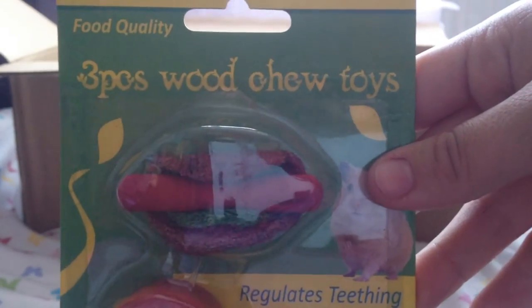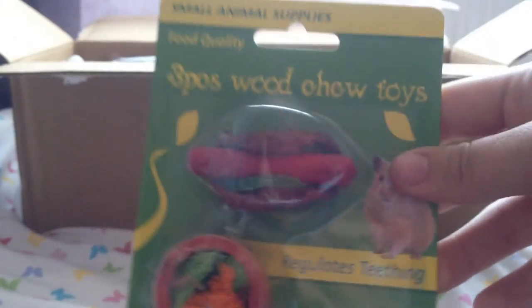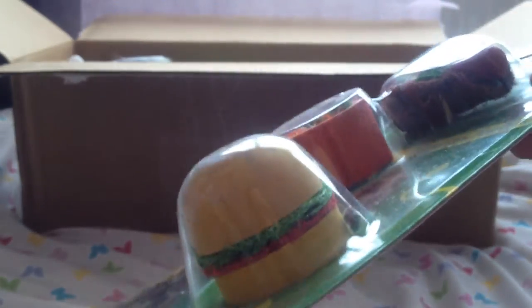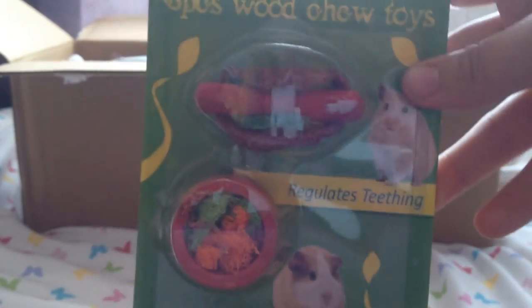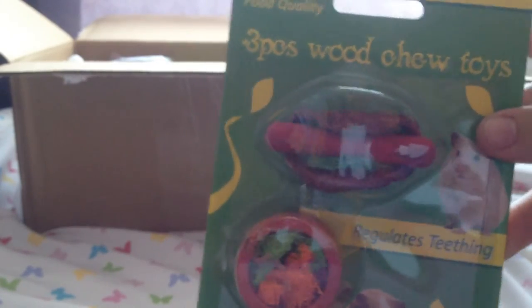The next thing we have is this three-piece wood tube toy — something I've never seen before. It looks like there's a little hot dog wood, a loaf of chew, a little salad bug I think, and a burger. These are honestly so adorable and I've never ever seen these before. I just love them and I can't wait to give them to the gerbils — thank you.